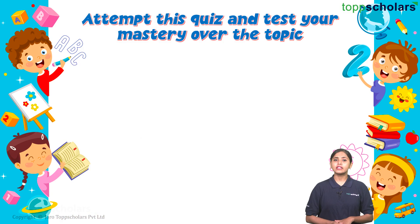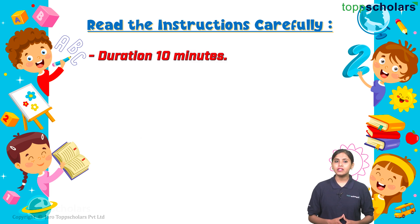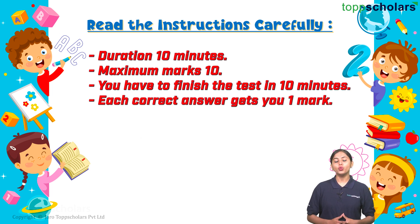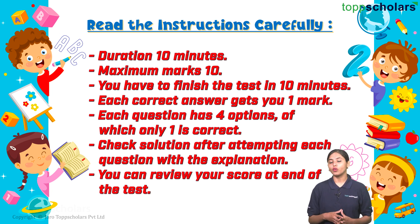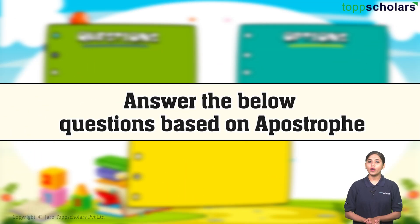Now get ready to check how well you've understood apostrophes. Attempt the squares and test your mastery over the topic. Read the instructions carefully. Duration: 10 minutes. Maximum marks: 10. Each correct answer gets you one mark. Each question has two options, of which only one is correct. Check the solution after attempting each question. With the explanation, you can review your score at the end of the test. So let's start.